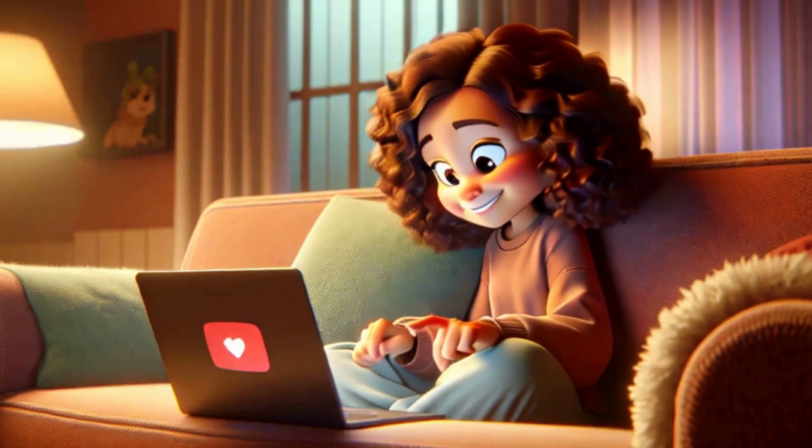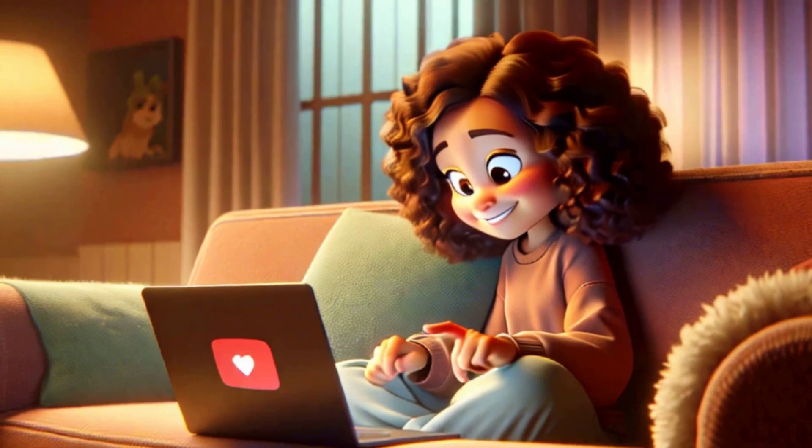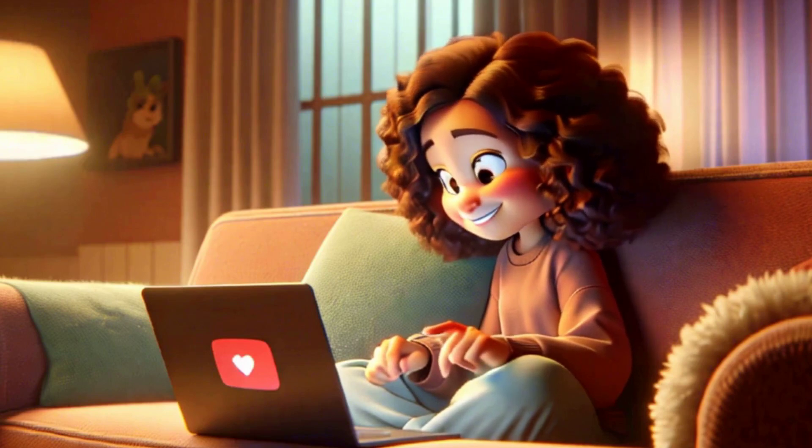If this video did not upset you, that's a good thing. So please hit like and subscribe. Your like makes a super big difference for our video creation team. Stay safe out there, my friend. And see you next time.